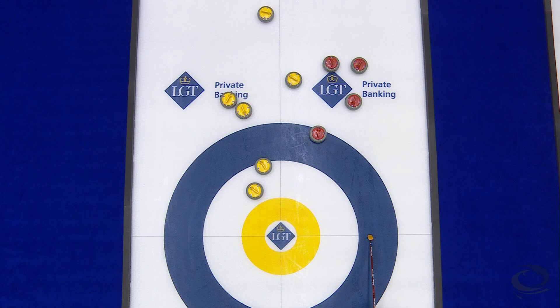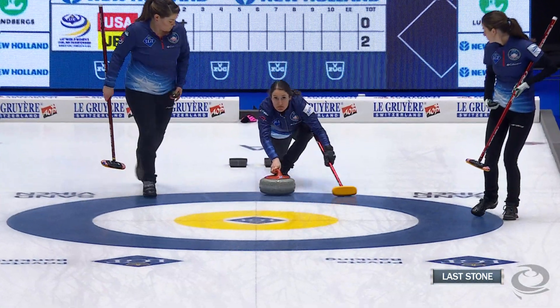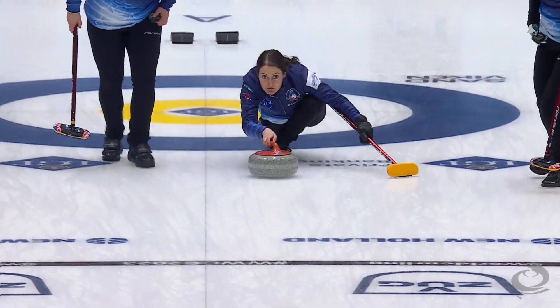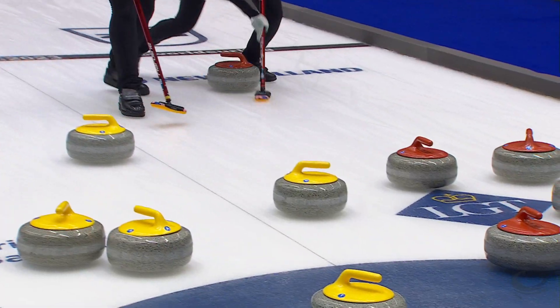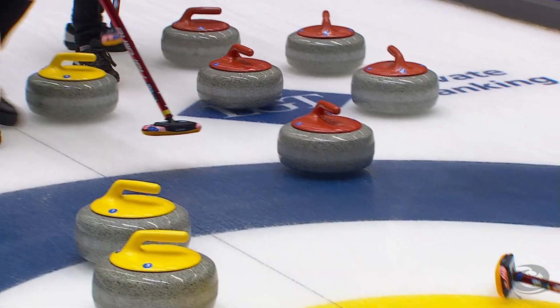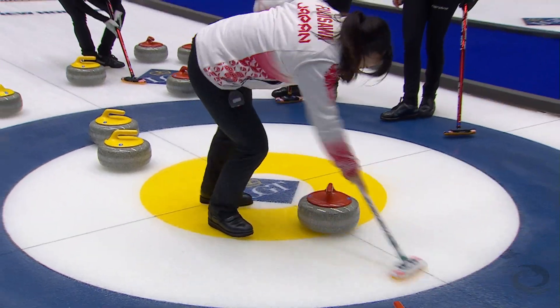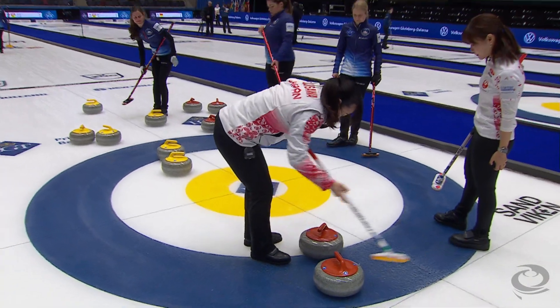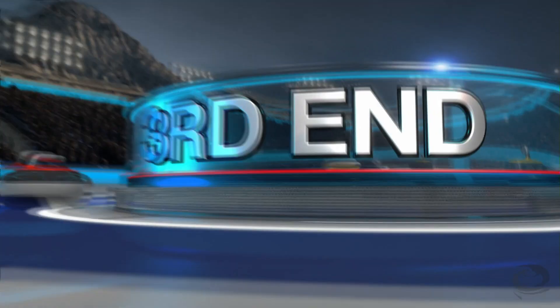In the second end there was just a ton of rocks in play, with Japan controlling the entire left side of the sheet. Looking at it, a double tap attempt by Tabitha was just a little too heavy — the line was good. Team USA was getting caught by the ice a little quicker this morning, nothing through two ends of play.